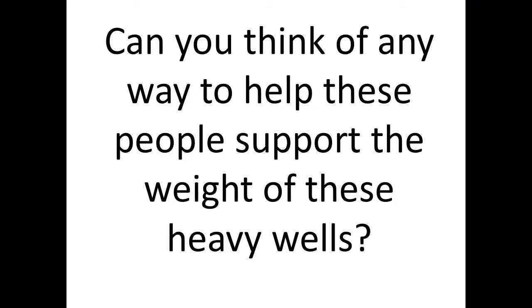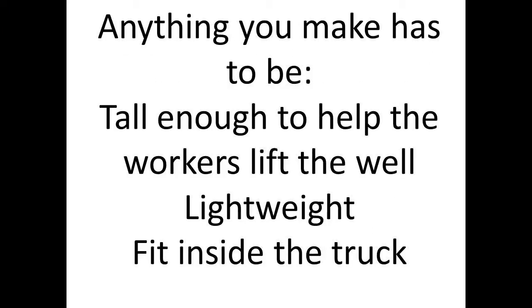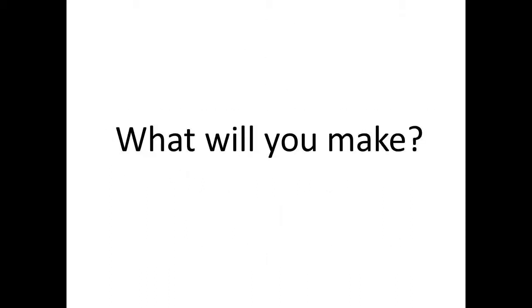Can you think of any way to help these people support the weight of these heavy wells? Anything you make has to be tall enough to help the workers lift the well, lightweight, and it has to fit inside their truck. What will you make?